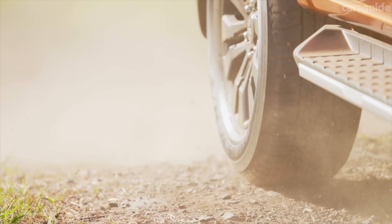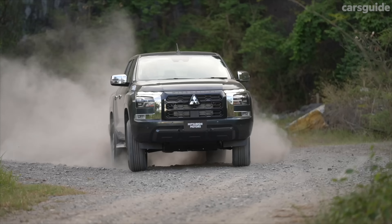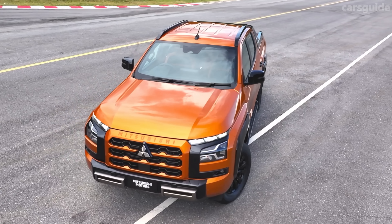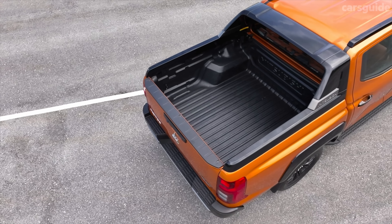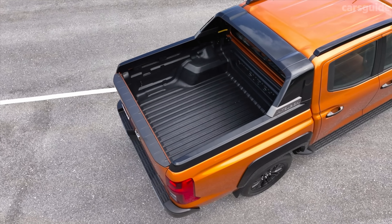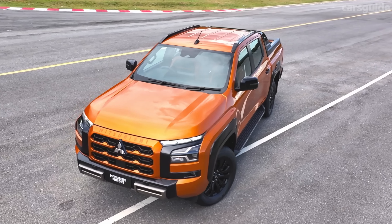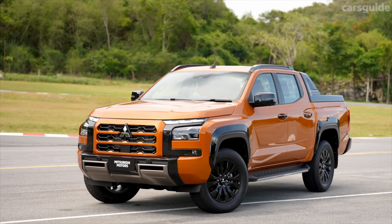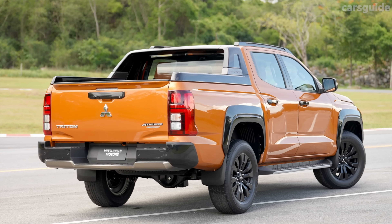Mitsubishi says the new generation utes built for Australian spec will enter production in December 2023 for a February 2024 on-sale date. When it gets here it will face stiff competition from new versions of the Ford Ranger and Volkswagen Amarok as well as the Isuzu D-Max, although it will be far more fresh than its primary Japanese rivals the Toyota Hilux and Nissan Navara. Lower cost rivals from LDV, GWM, and even the growing popularity of the Ssangyong Musso will continue to pose a threat.